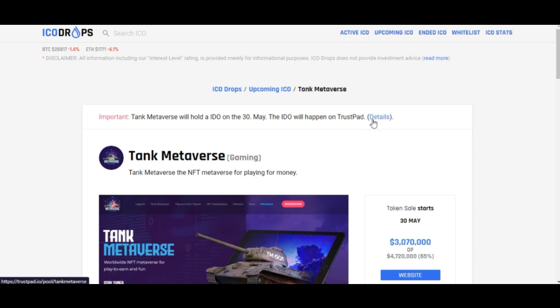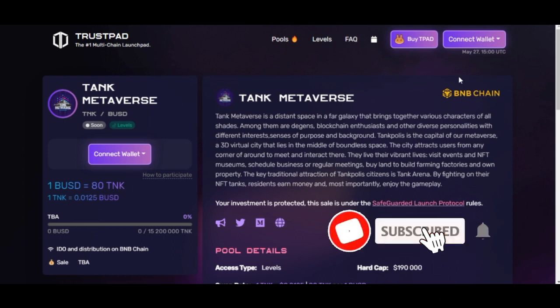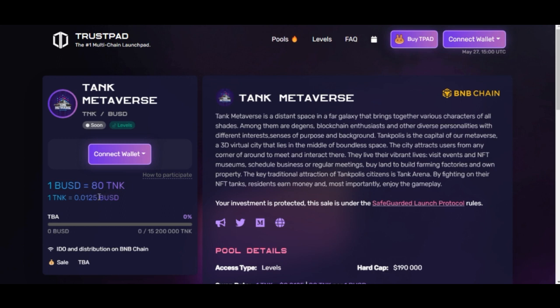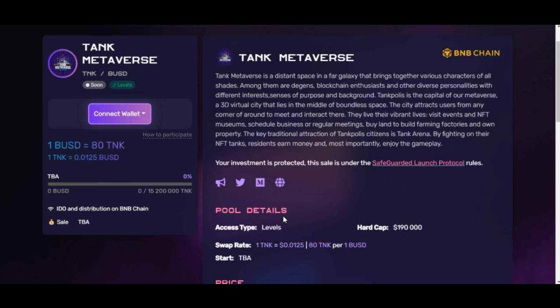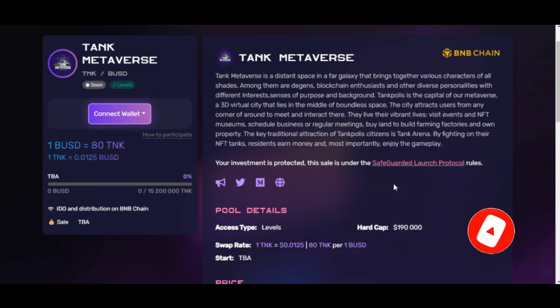TrustPad is a decentralized exchange. Once you click on details it brings you here — you can connect your BNB Binance Smart Chain wallet, MetaMask, Trust Wallet, or any other compatible wallet. Here you'll see that 1 BUSD equals 80 TANK, meaning one TANK token equals 0.0125 BUSD. If these people do their marketing well, there is every probability that after the sales — when this token is listed on an exchange like Binance — the price will increase significantly beyond the pre-sale price.